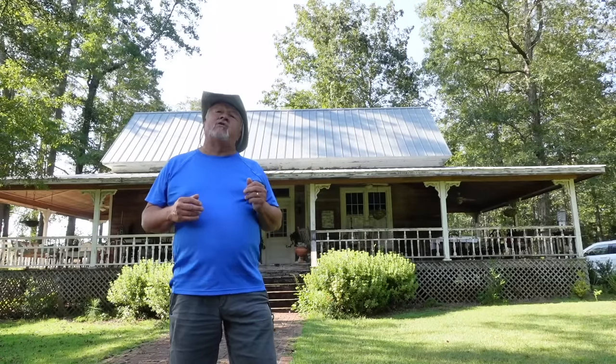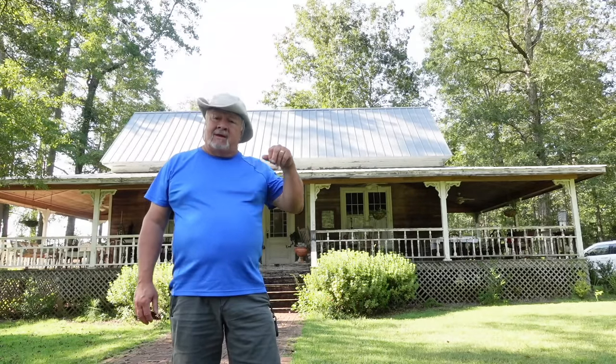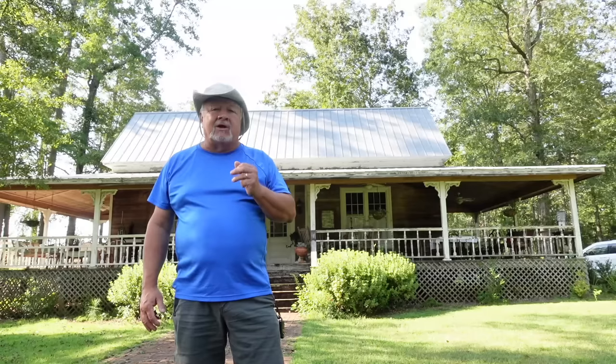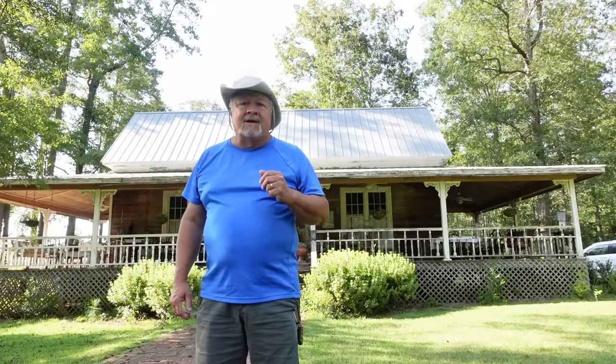Hey y'all, I'm Carolina Tony. Thank you for stopping by my channel. Today the road brings me to Andalusia, Alabama. This is a bed and breakfast, and there is a lady that has a Facebook show called Cooking with Brenda Gantt — it's all about country cooking, and that's what brought us here. We are here at her bed and breakfast, known as the Coddle House, and I'm going to give you a tour of this magnificent house.